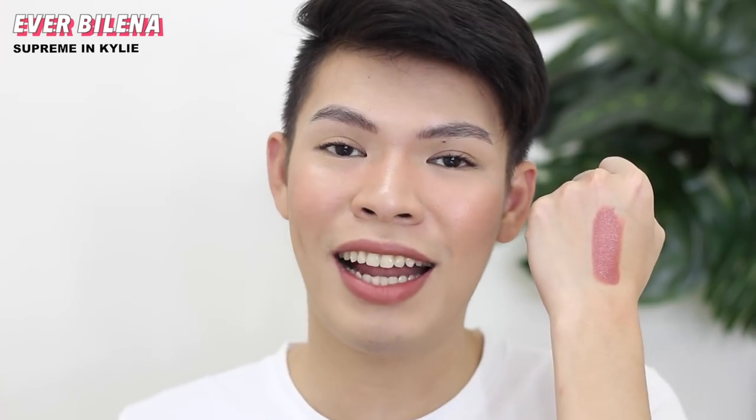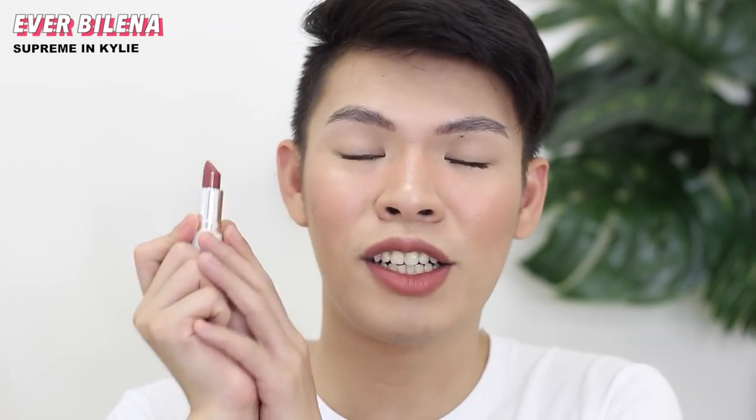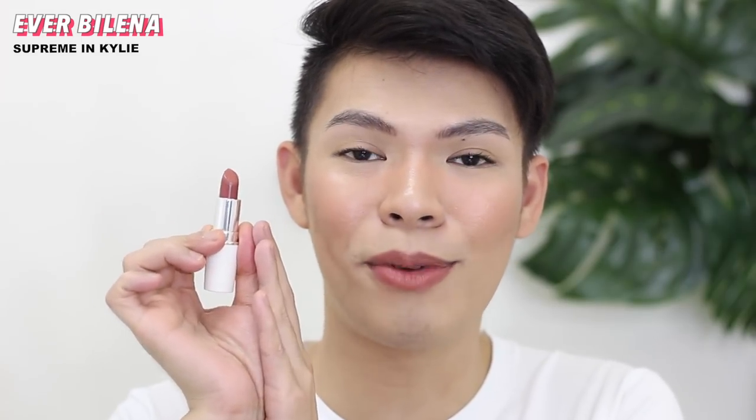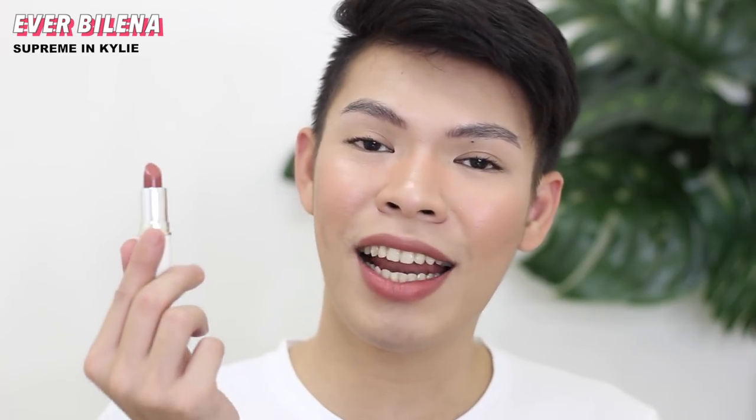Next on my list is the Everblena Supreme Lipstick in the shade Kylie — I love this one so much. It's matte but with a satiny finish, not completely flat matte — there's a slight gloss or sheen. The color is perfect; it has a rosy quality, unlike the typical nude lipsticks we see every day. It's super gorgeous, especially in person and when worn on the lips. If I'm not mistaken, it's only 165 pesos — super affordable but great quality. This lipstick isn't just perfect for everyday; it suits any occasion. If you're looking for a lipstick you can wear non-stop without getting tired of it, this is one I'd recommend.